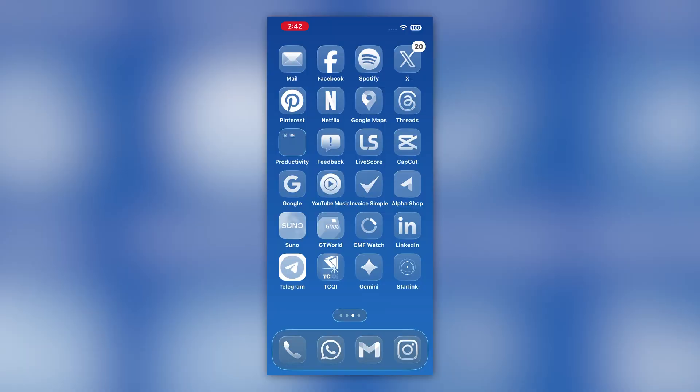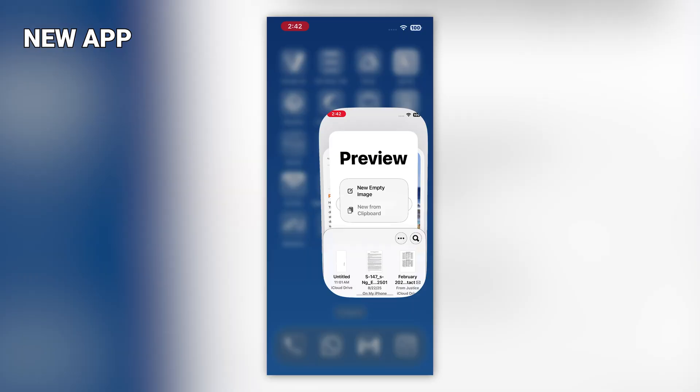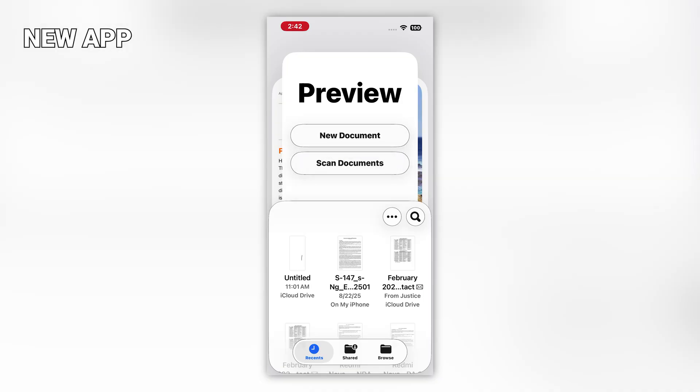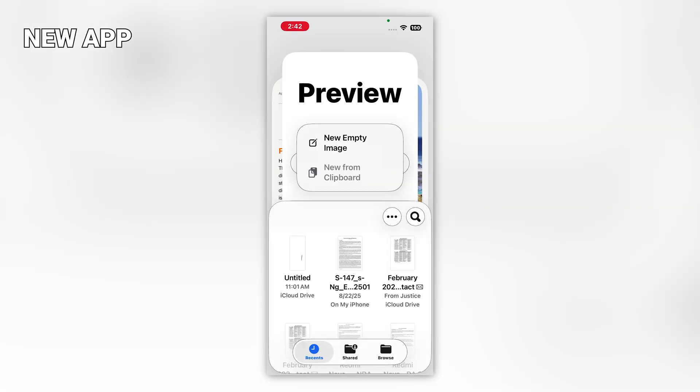Number nine: there is a new Preview app on your iPhone once you update to iOS 26. It's used to create documents or to scan them, so you don't have to use your camera app if you want to scan a document — just use the Preview app directly.